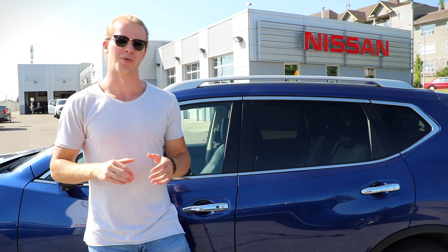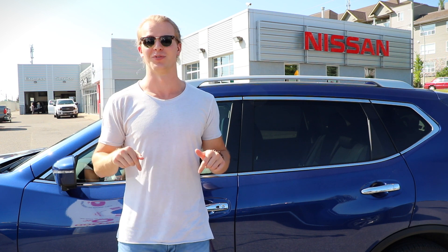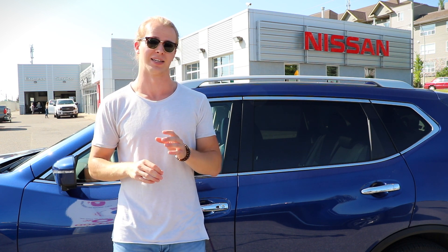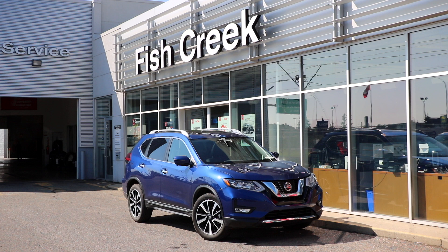What's up everybody, my name is Thomas and welcome to Fish Creek Nissan. In this video I'm gonna go over everything that you need to know about Nissan's ProPilot Assist. For this video I'm gonna be using a 2019 Nissan Rogue.